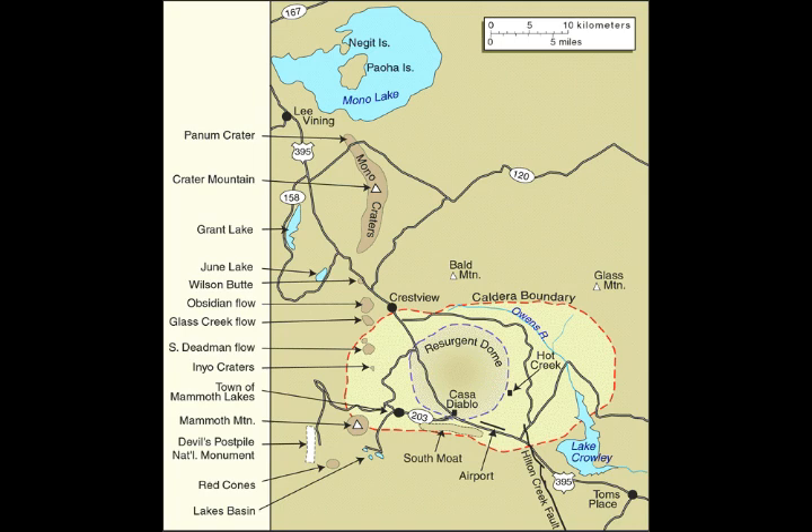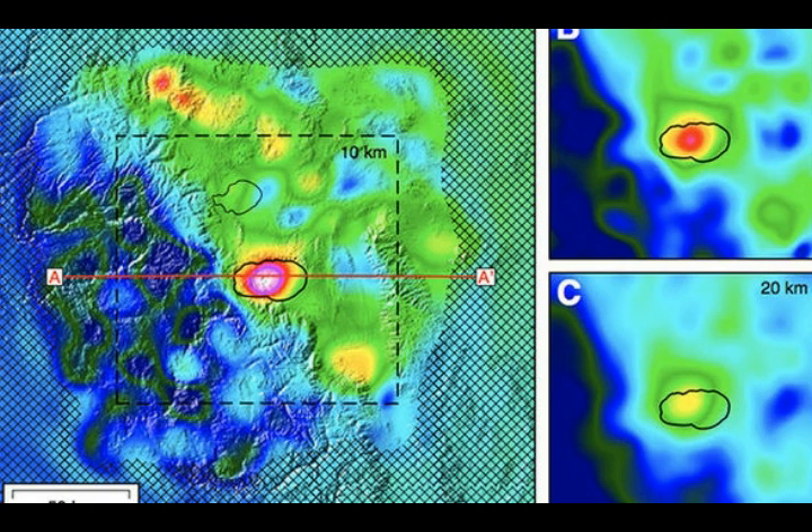This is the greater area of Long Valley caldera. On the top is Mono Lake. You have the Inyo craters — this is the map we have to keep in mind. And this is one of the USGS images showing us inflation of the Long Valley caldera area.